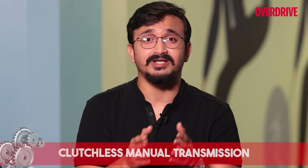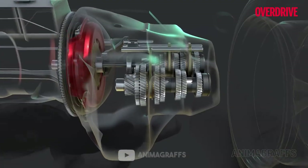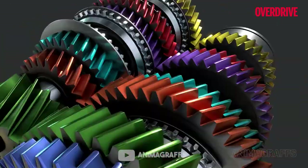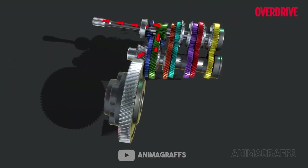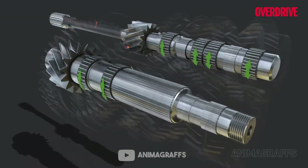A clutchless manual, or an IMT as it is popularly called, is simply a manual transmission without a clutch pedal. The driving is pretty much the same as a normal manual — you have to select gears by shifting the stick through the gates — but your feet are free of operating a clutch pedal, resulting in less fatigue. This system works on a single clutch operated by an actuator, and hence the shifting of gears is sometimes not so smooth or quick. It is not a very popular choice for most consumers and is only sought out for its convenience and efficiency.